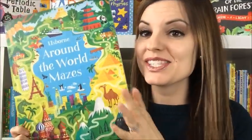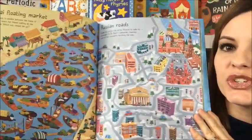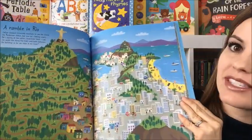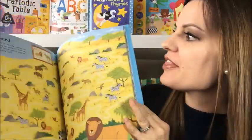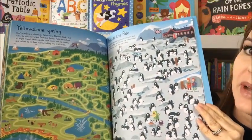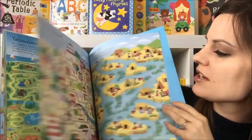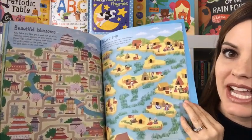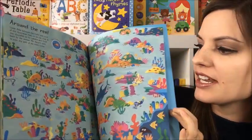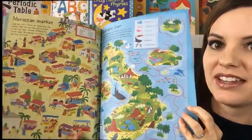There are so many things to help them really work through the emotions that they're feeling in this book, so if you have a worrier, you might want to check that one out. Around the World Mazes is our newest maze book, and this one is awesome because it literally takes you around the world. You see a variety of places represented, and there are even paragraphs at the top that tell you a little bit about the place that's featured. You're going to do those mazes trying to get from beginning to end, just with a variety of fun backdrops.